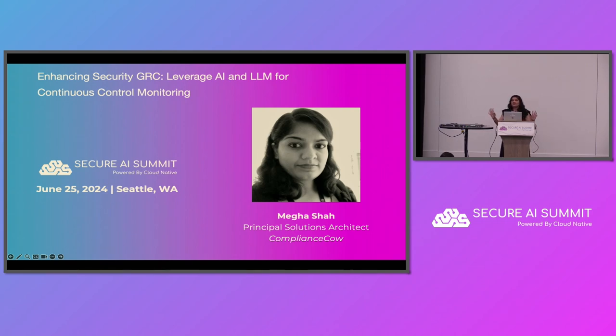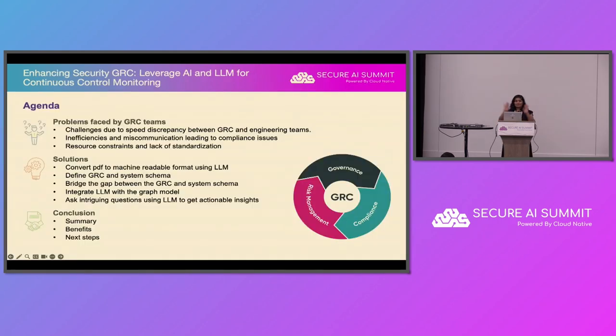How many of you are from GRC? How many of you closely work with GRC teams? And how many of you have never heard the term GRC? For those who are from GRC, I feel your pain.